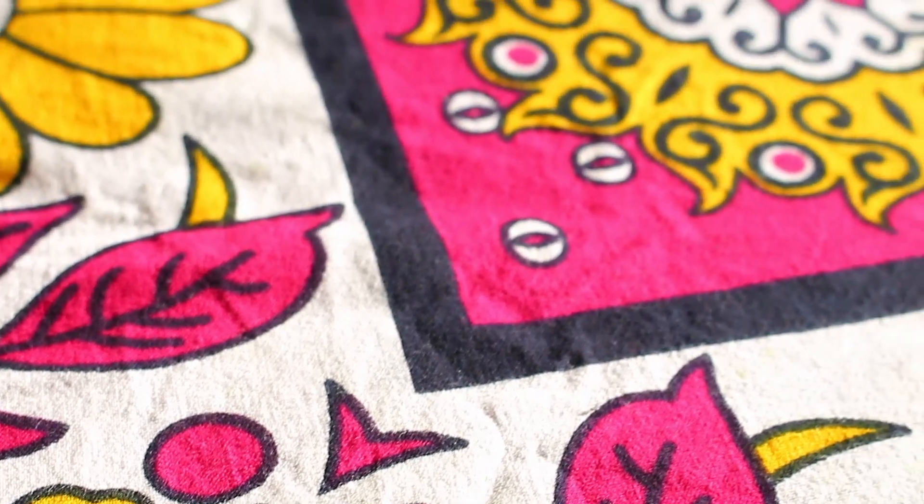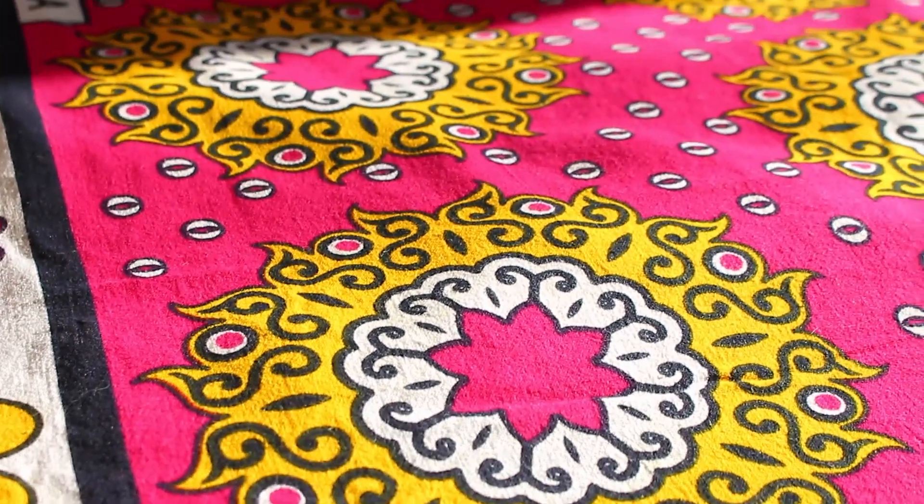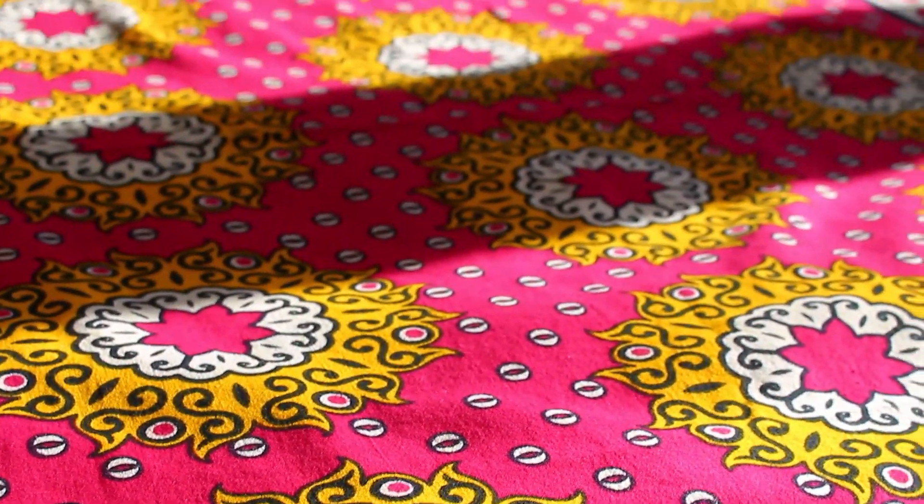The Kanga or Leso is a colorful fabric similar to Kitenge but lighter, worn primarily by women but sometimes men in the Great Lakes region of East Africa. Kangas typically come in pairs known as Goras — you can call them Gora Leso or Gora Ya Kanga.